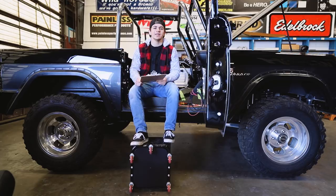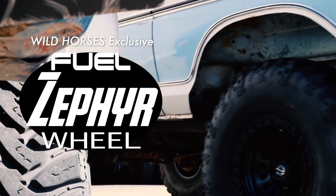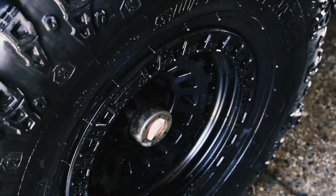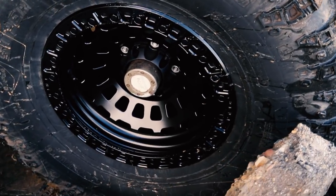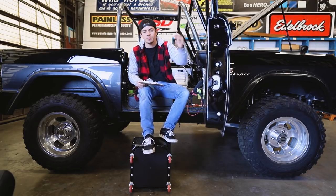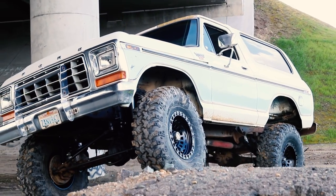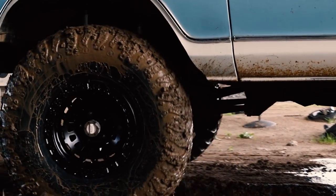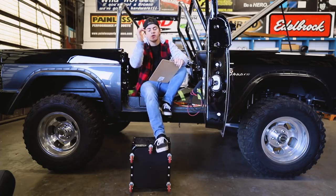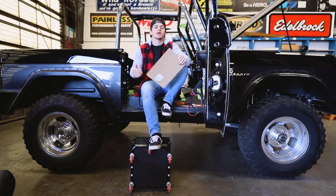The biggest product release of the month was the new Wild Horses exclusive Fuel Zephyr wheel. You may have seen the Zephyr before in the six-lug bolt pattern, but because they looked so good we reached out to Fuel and asked if they could make us a limited edition run in a five by five and a half inch bolt pattern — and obviously they said yes. These wheels fit most generations of Broncos without a six-lug adapter. You may need a wheel spacer, but all the tech info is on our website. If you're looking to up your wheel game, definitely check these out.